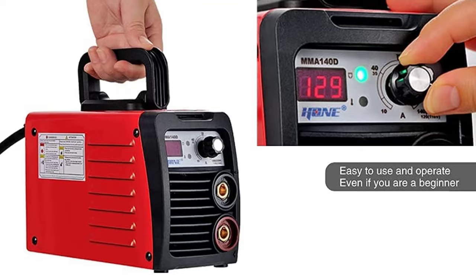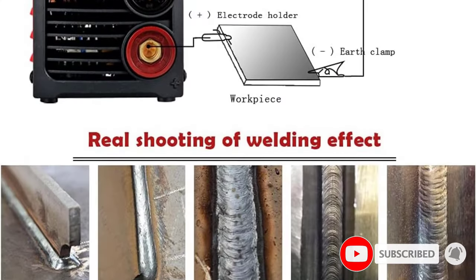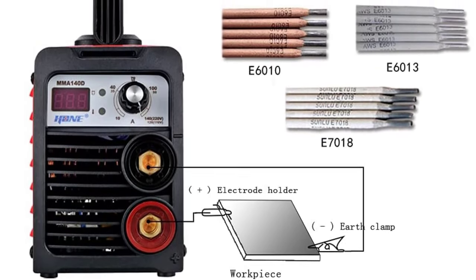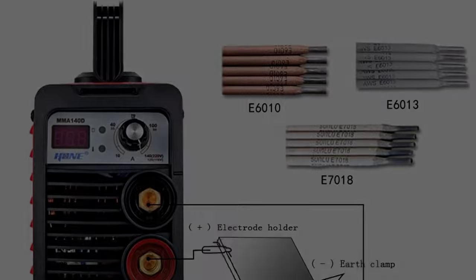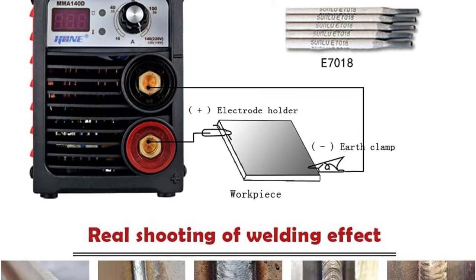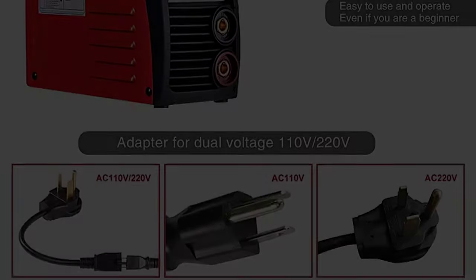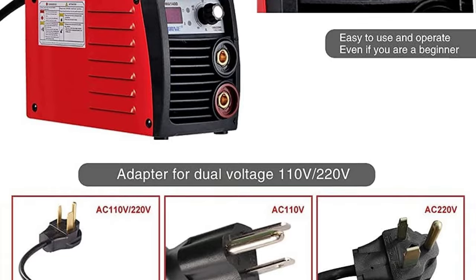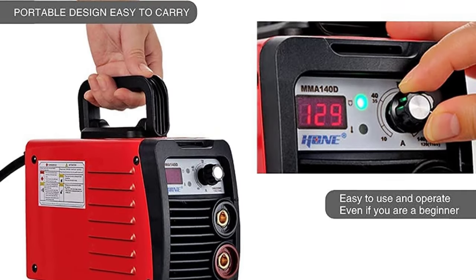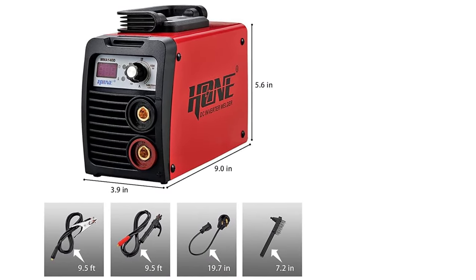Safe and stable: this welding machine has anti-stick function for easy electrode removal from the workpiece, and closed-loop feedback control with multiple protection functions set internally to prevent overheat, overcurrent, overvoltage, undervoltage, and short-circuit damage to ensure safe operation. Easy to operate with digital display showing the real welding current — so easy to use that it can be used by novice or master welders.